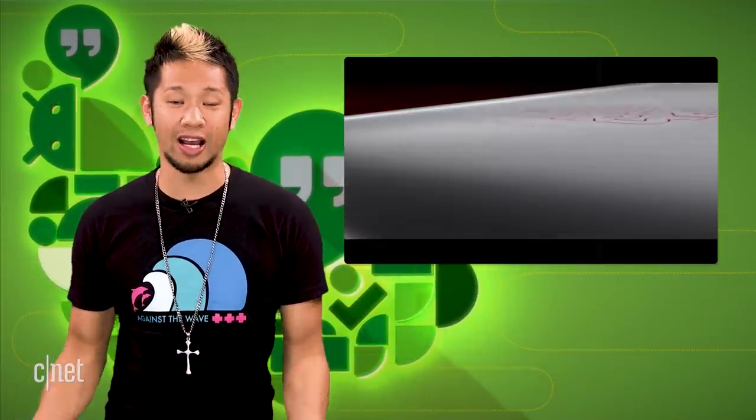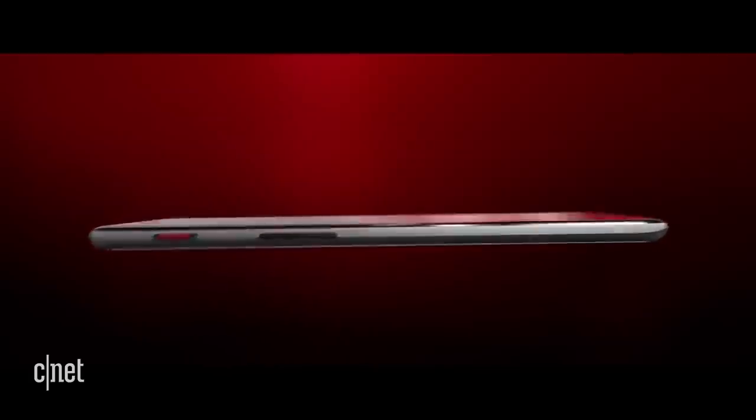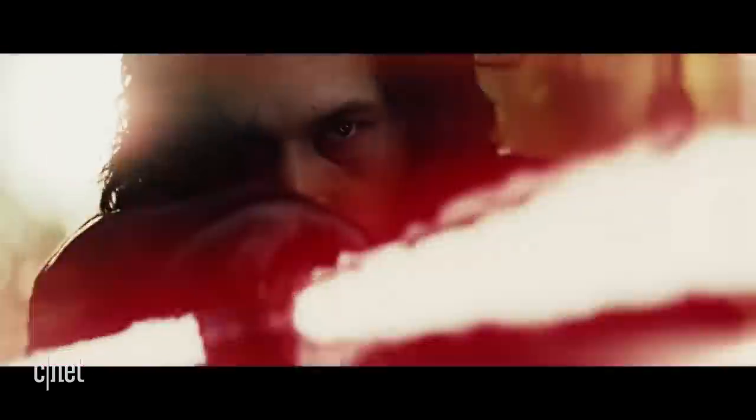We told you how pretty much impossible it's going to be to get a hold of the OnePlus 5T Last Jedi edition phone.